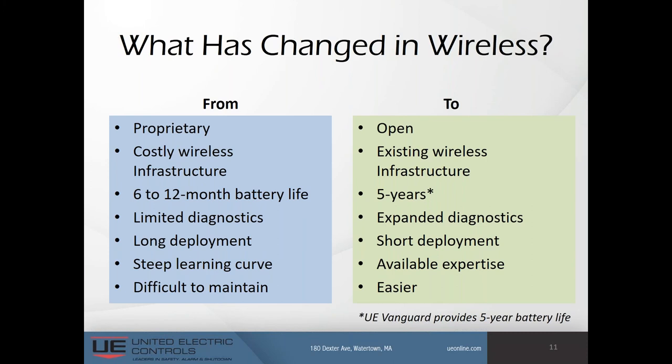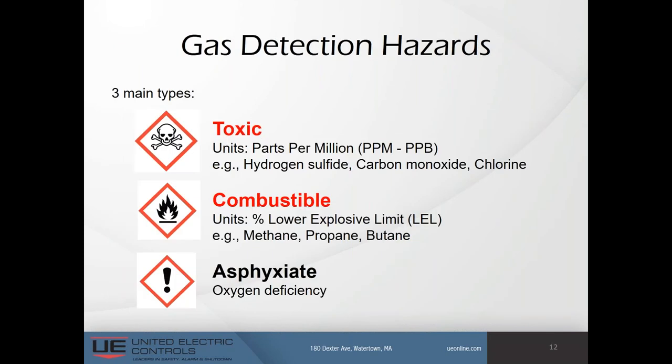Gas detection hazards — what are we trying to detect and prevent? There are toxic gases, typically measured in parts per million or parts per billion. Examples include hydrogen sulfide, carbon monoxide, and chlorine. Combustible gases are measured in percent LEL (lower explosive limit); examples include methane, propane, and butane. Finally, there are asphyxiant gases, which create an oxygen deficiency where the atmosphere is depleted of oxygen and people are likely to suffocate.